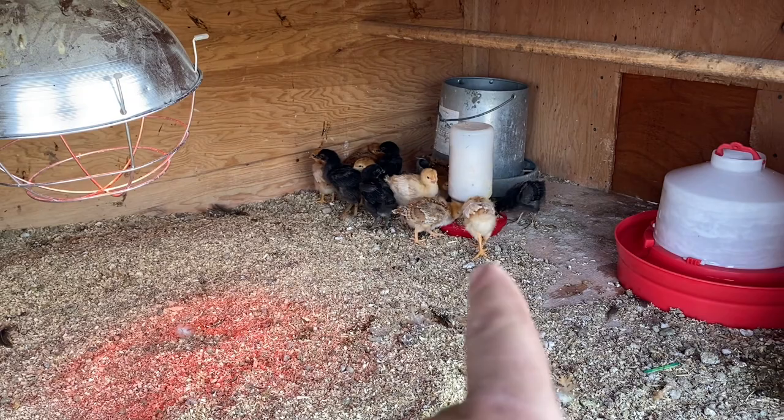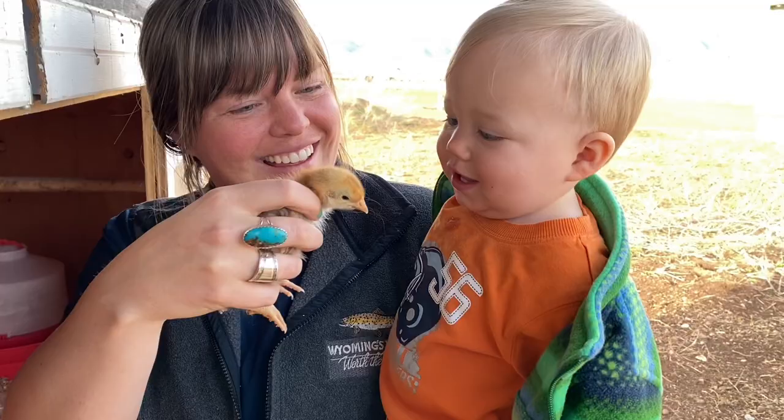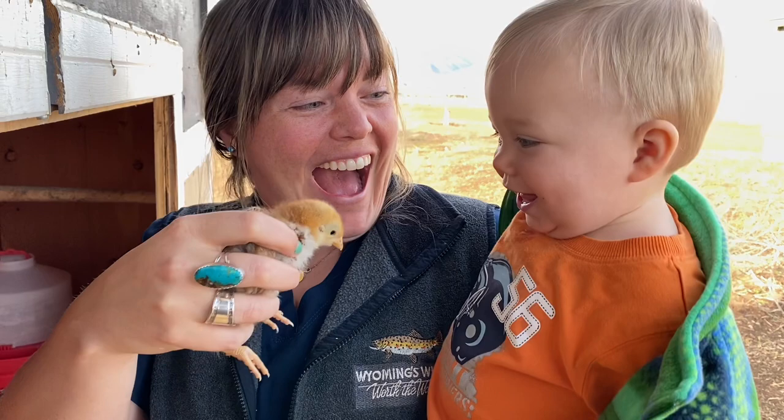Well they found their food. I'm hoping they can get up and drink out of this water that I got for them. It's a little bit bigger than I thought it was going to be. I'll just have to watch and make sure they're drinking. So wish us luck with this bunch.